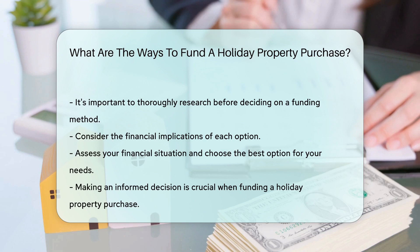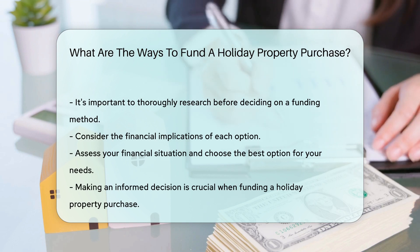Remember to thoroughly research and consider the pros and cons of each funding option before making a decision.